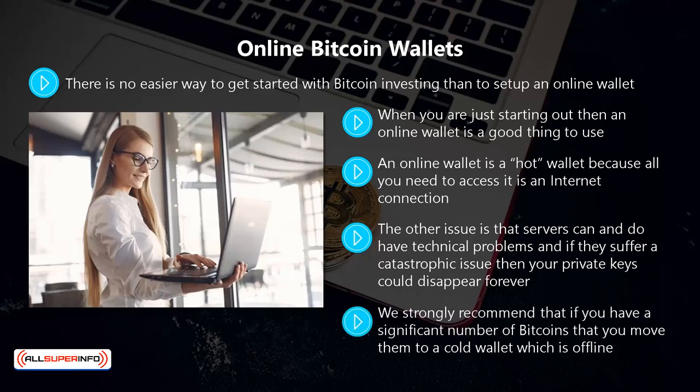We strongly recommend that if you have a significant number of bitcoins, you move them to a cold wallet which is offline. Don't take the chance of not being in control of your bitcoins. Online wallets are not all bad — if you intend to make frequent bitcoin transactions then they are useful.